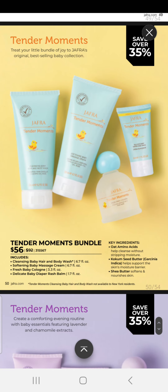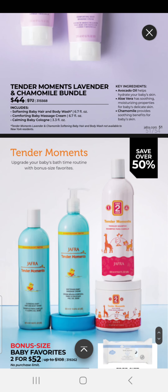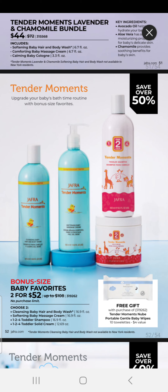For the babies in your life, we have our Tender Moments bundle for $59 — you have the hair and body wash, the baby massage cream, and baby cologne; a great baby shower gift. We have our Tender Moments Lavender and Chamomile bundle for $44, which comes with the hair and body wash, massage cream, and calming baby cologne. And we have bonus size baby favorites — two for $52 with no limit — choose between our cleansing baby hair and body wash, massage cream, 124 toddler shampoo, and 124 solid cream. This purchase comes with a free Tender Moments New Baby Portable Gentle Baby Wipes — no limit, mix and match or choose two of the same.